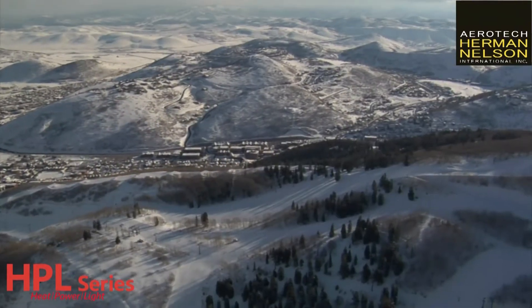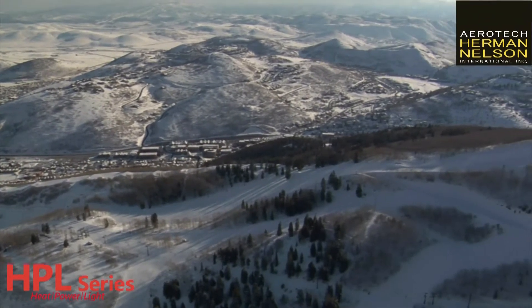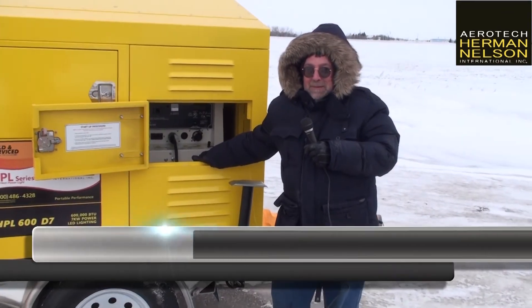There's no light. There's no power. There's just cold, wind, Victor the cameraman, and me.